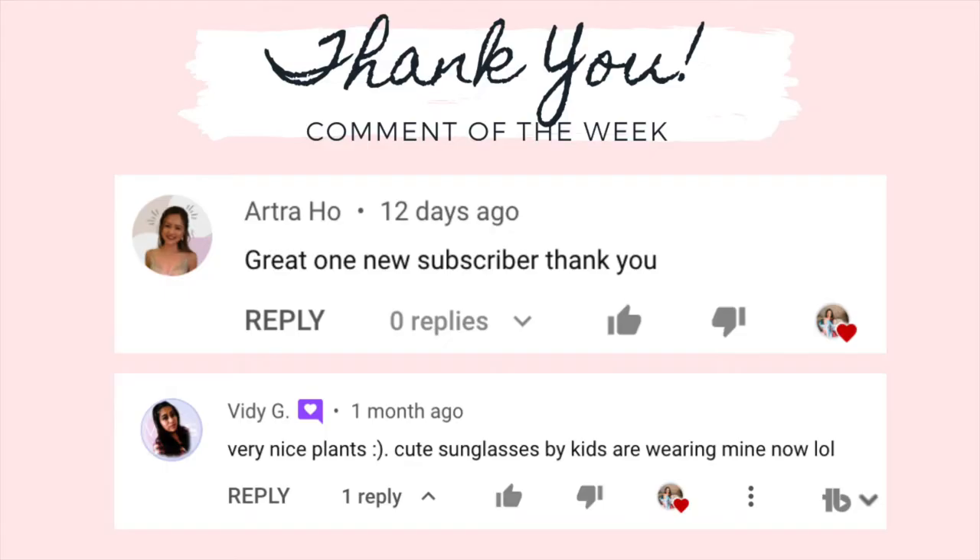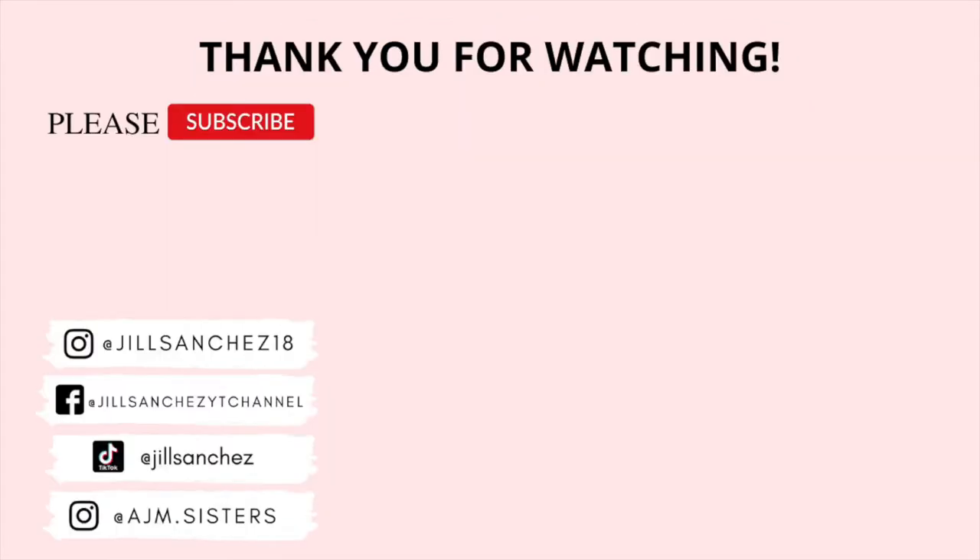Comment down below which one is your favorite! That's pretty much it for today's video — I hope you liked it. Give this a thumbs up if you did, and consider subscribing and hitting the notification bell. If you have mommy video suggestions, leave them in the comments to be featured in my comment of the day. Salamat, mahal ko kayo — I'll see you in my next video, bye!